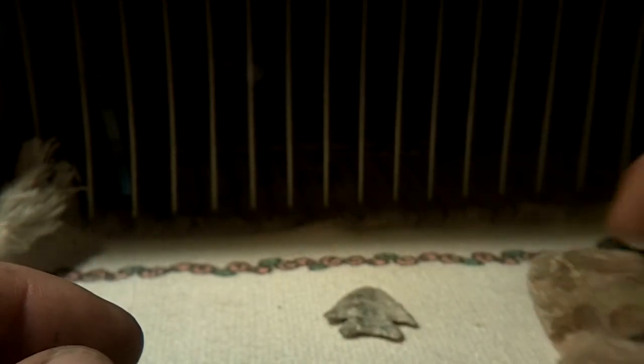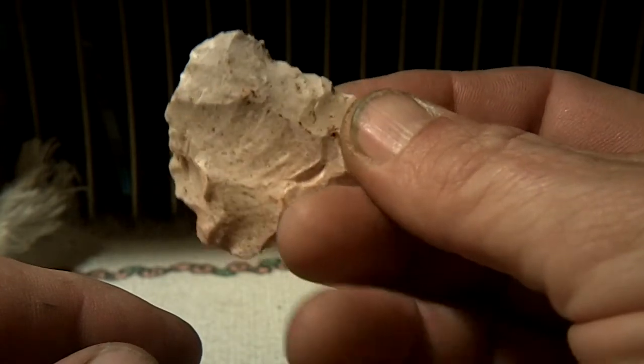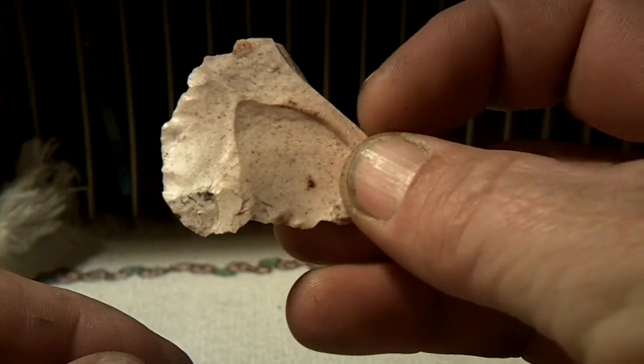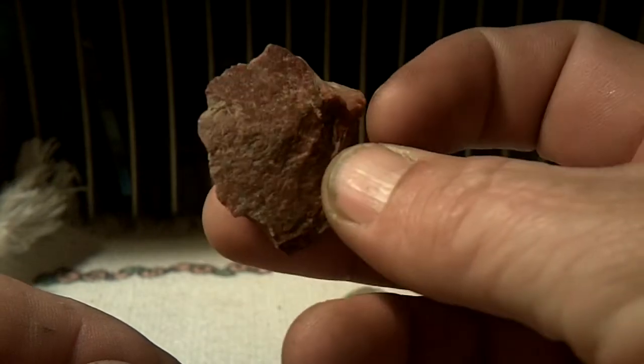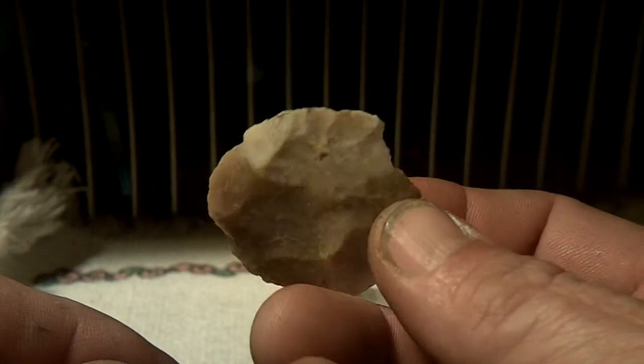And then I went out to the field and dug a little bit on Saturday and found a few pieces. Digging about — probably a little better than two feet deep. Could probably go deeper. Just a piece of material there, turned into a nice little tool, a little blade.